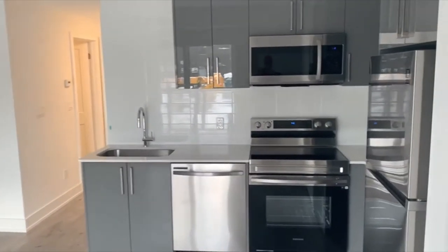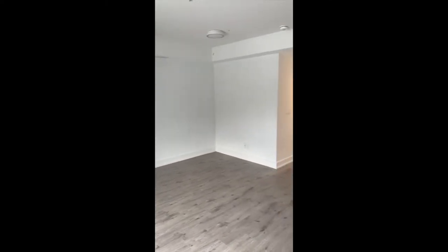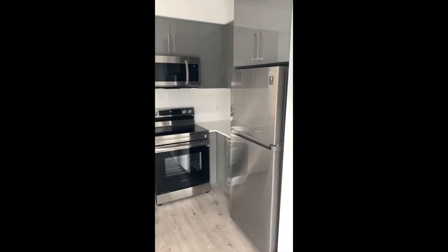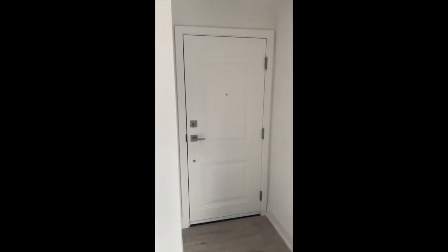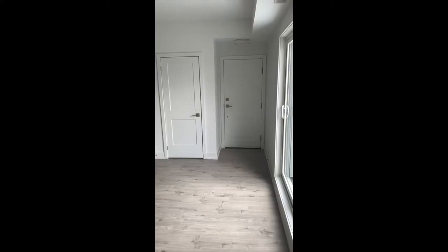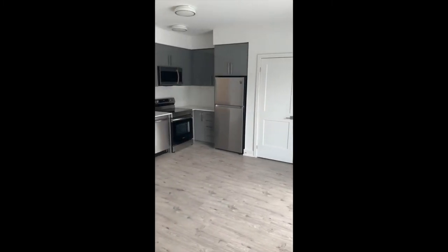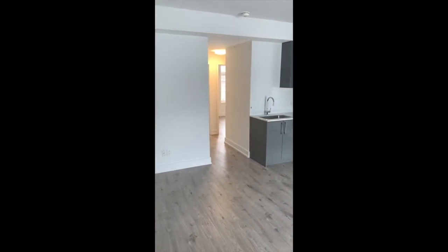Here's a beautiful kitchen of one of the units — really good job. Another view. That's the door. Here's the opposite angle of the main living room and kitchen — very nice drawers, great finishes, lots of light.